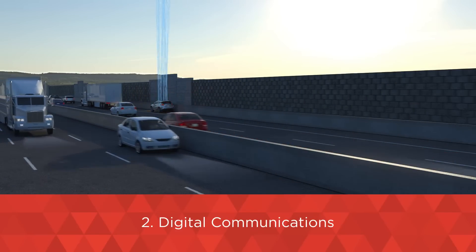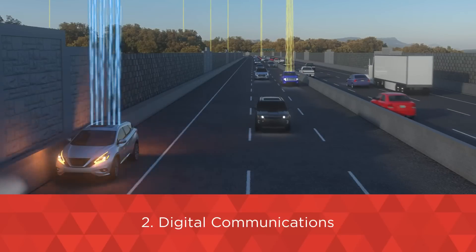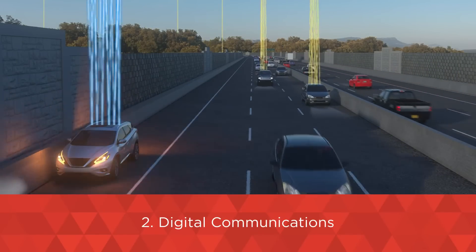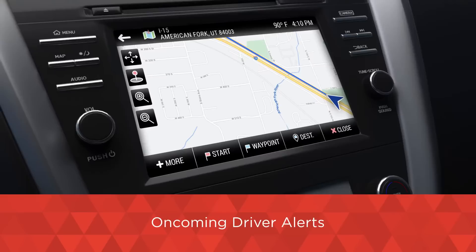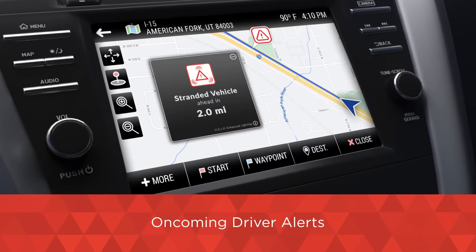Simultaneously, HELP sends a digital signal to GPS traffic information systems, which is sent to oncoming drivers' vehicles' navigation systems and phone navigation apps to alert them, even beyond line of sight, that they are approaching a stopped vehicle.